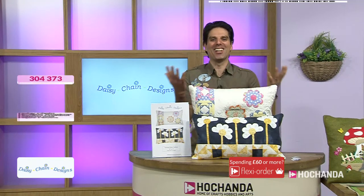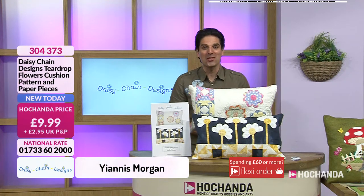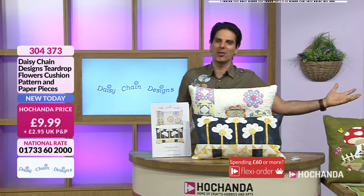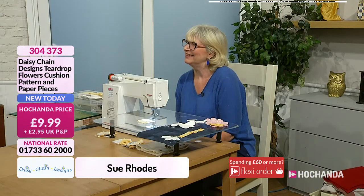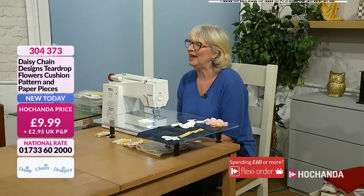Welcome to Achander this morning. We're starting things off with Daisy Chain Designs and I have got the lovely Sue joining me. We were chatting because your last show was literally just before lockdown. The last time I came was the beginning of March, so it was the weekend before we went into lockdown.